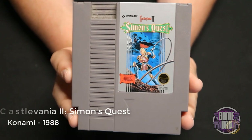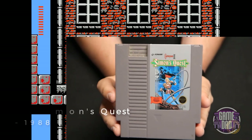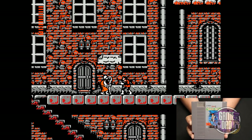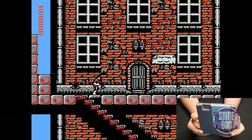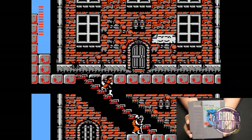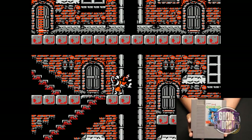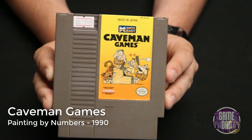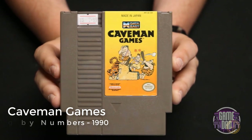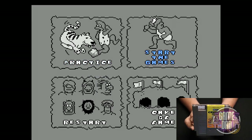Castlevania II: Simon's Quest released by Konami in 1988 really expanded on the first game. They give you a village thing you actually start in instead of just diving right into levels, so you can go around, buy items, collect different things, and just have fun. Caveman Games released by Painting by Numbers in 1990 should have stayed in the prehistoric age that it came from — it's garbage. It tries to be fun for fighting and it's just not.